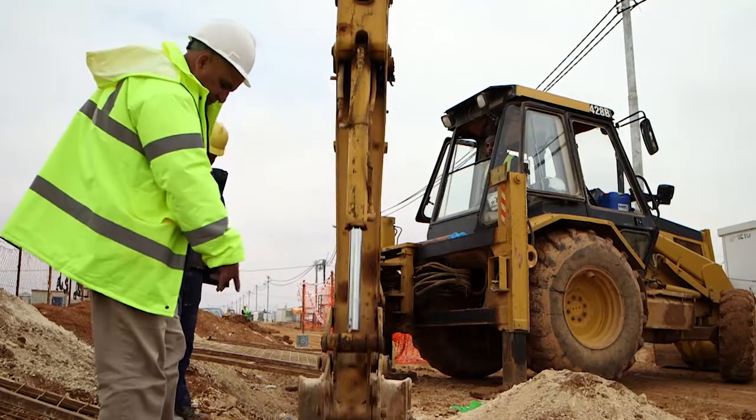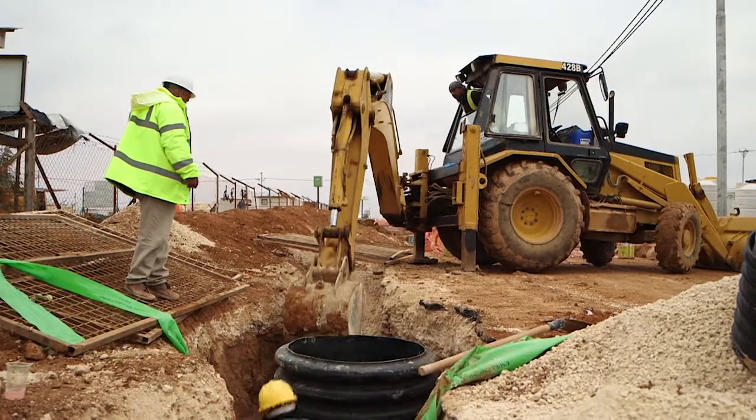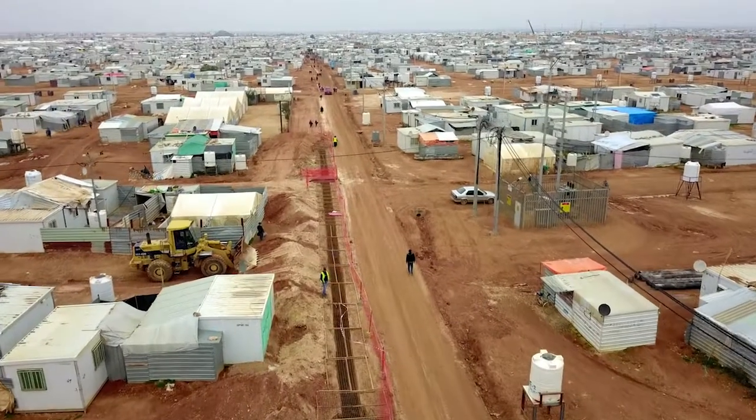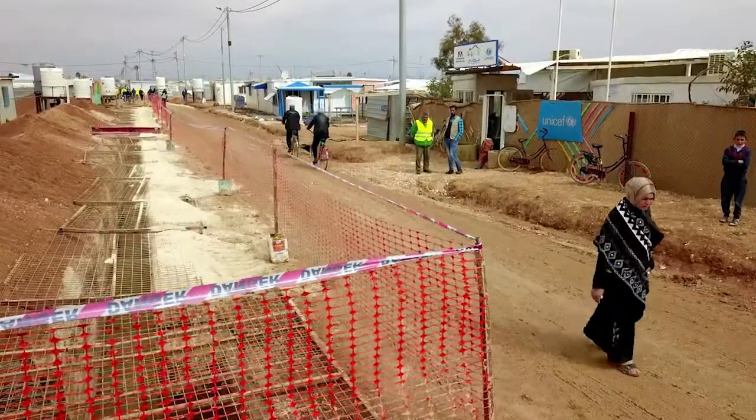The next task is connecting each caravan to the sewage system. The cesspits still need to be emptied by truck as well. One of the key drivers for this program is to improve the public health issues within the camp by controlling wastewater more closely, controlling the quality of the water supply, and ensuring equitable supply so that everyone gets their fair share of water.